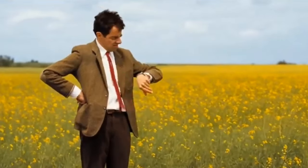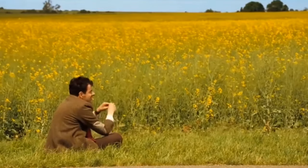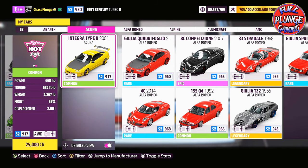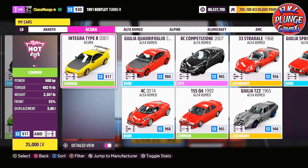What I usually do is try to clean up my garage, remove any duplicates via the auction, and go try to pick up any cars that I'm missing.